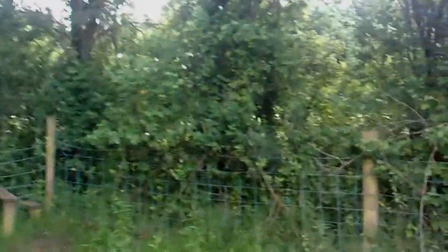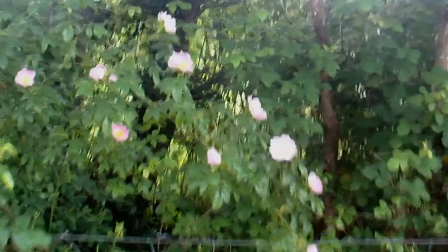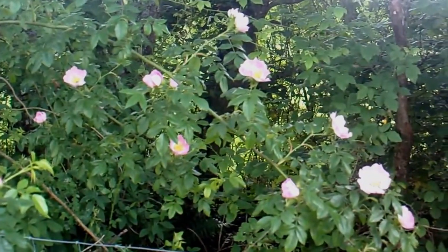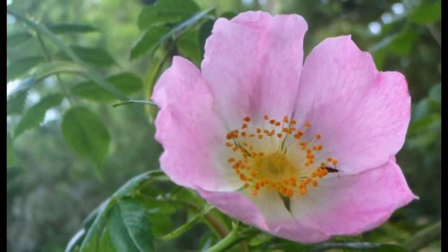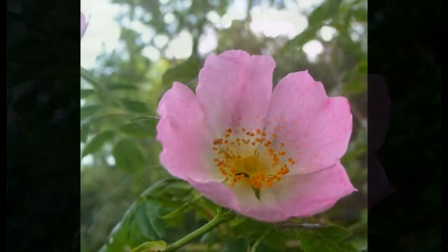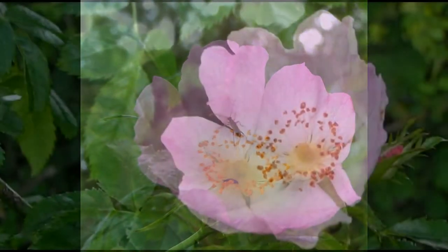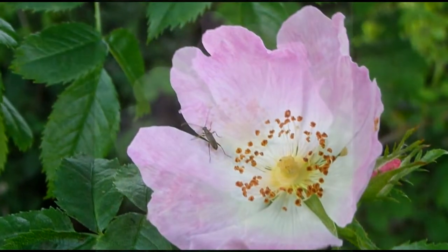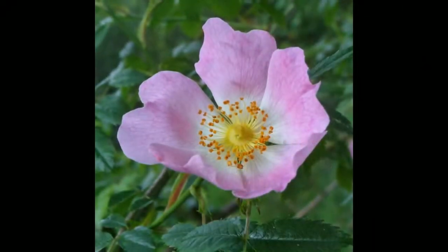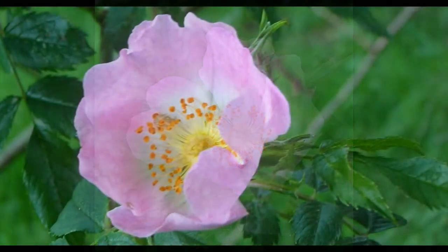Dog roses have started to come out. These are quite nice, these dog roses. Oh yes, they are nice.